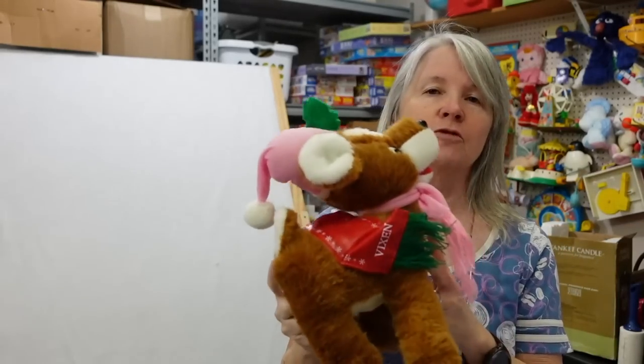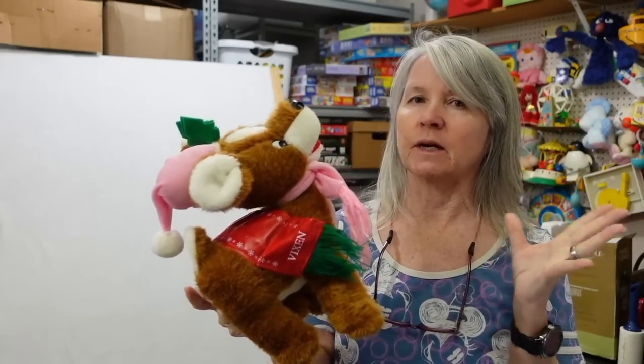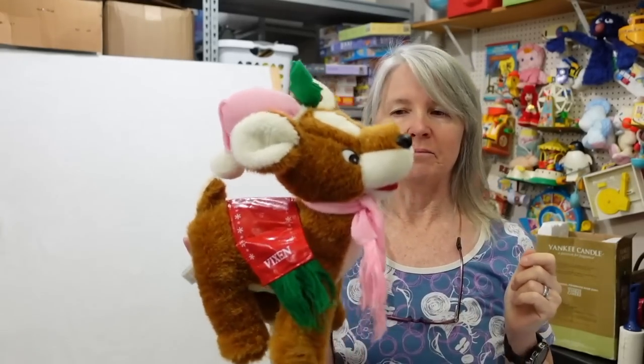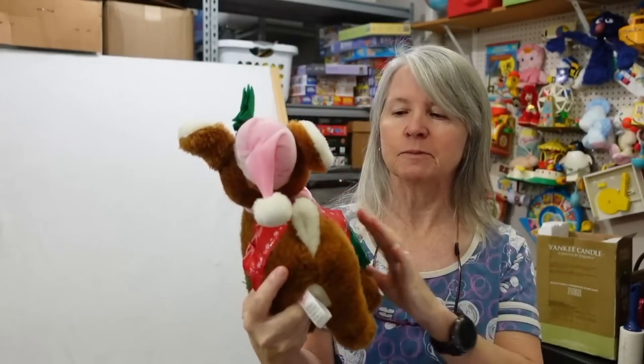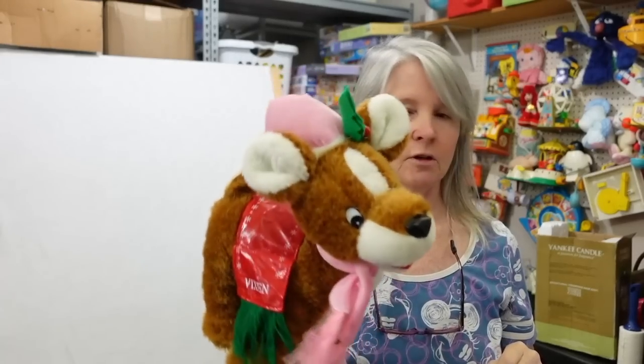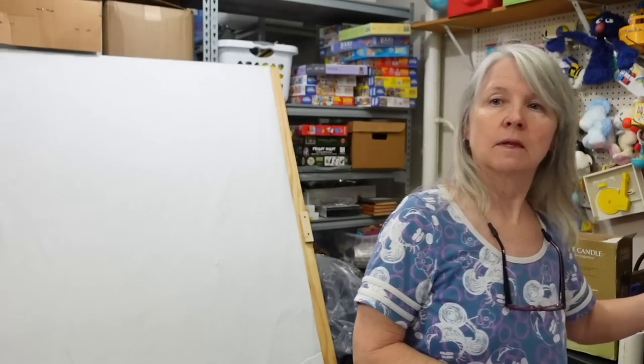This is Sugar Loaf — I think Sugar Loaf and Kelly Toy a lot of times are the same. Normally it's not a brand I pick up, but it was Christmas and it's Rudolph, so I went ahead and grabbed it. It'll be like eight or ten dollars. Pretty sure this is Vixen — I know, but it's from Rudolph is what I meant.